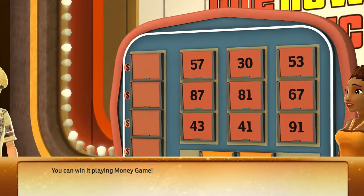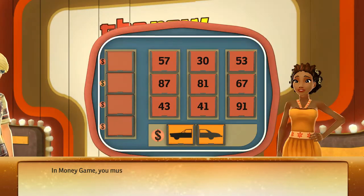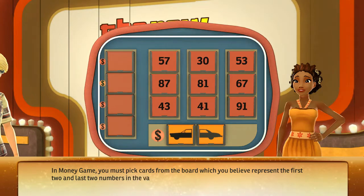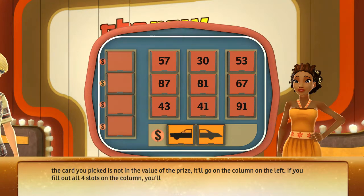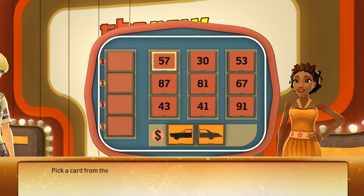You can win it playing Money Game! In Money Game, you must pick four cards from the board which you believe represent the first two and last two numbers in the value of the prize. If you get both halves, you'll win it. If the card you picked is not in the value of the prize, it'll go on the column on the left. If you fill out all four slots on the column, you'll only win the added value of all the cards.